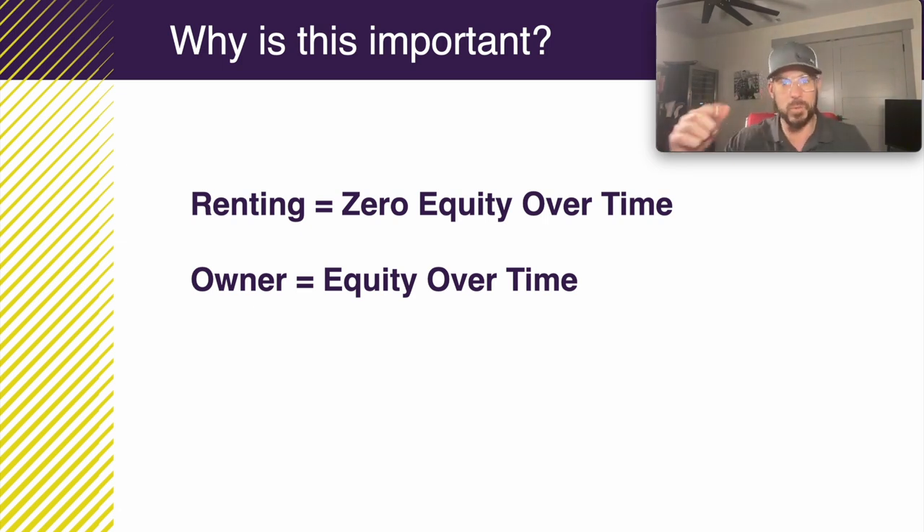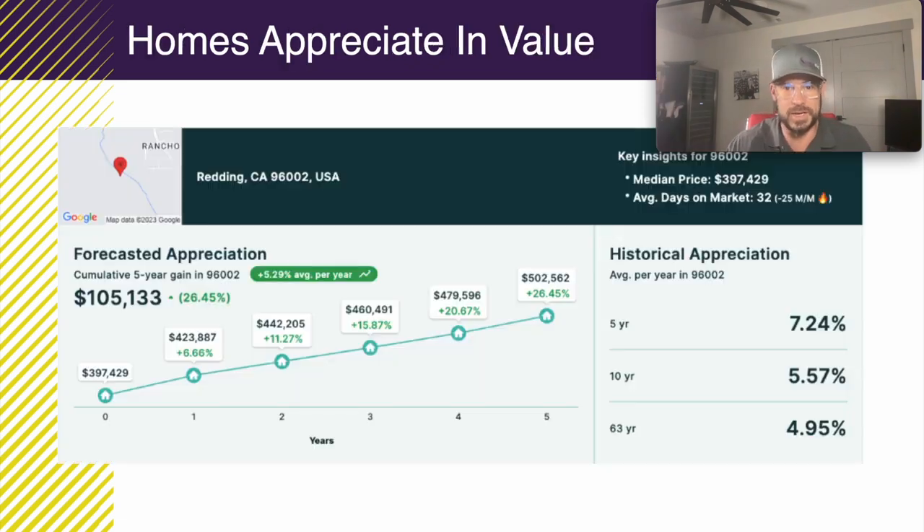Depending on where you want to buy a home, I can help you understand what that future home value could be worth based on the area. I have appreciation numbers and historical home values for every zip code in the United States. For example, in Redding, California — zip code 96002 — historically over the last 63 years, that home has appreciated 4.95% per year, 5.5% over the last 10 years, and 7.24% over the last five years. If you want to know a specific zip code, let me know and I'll be able to share that with you.